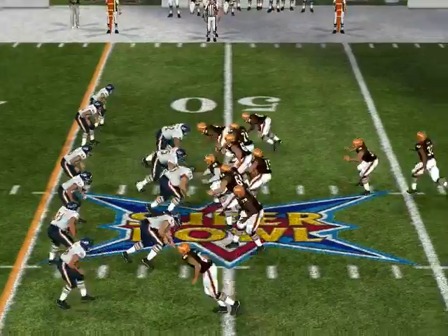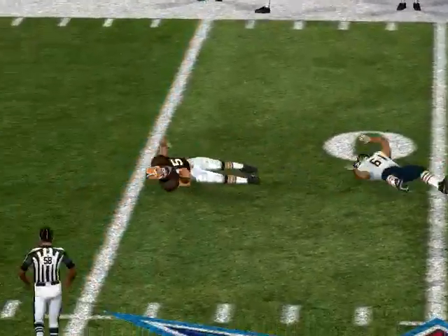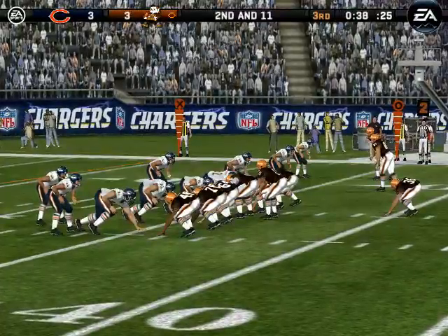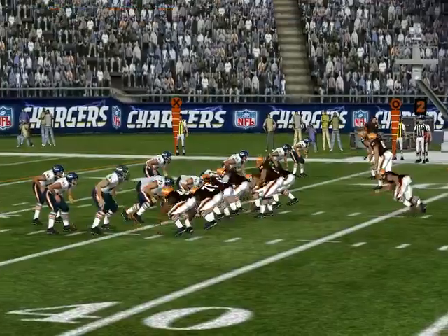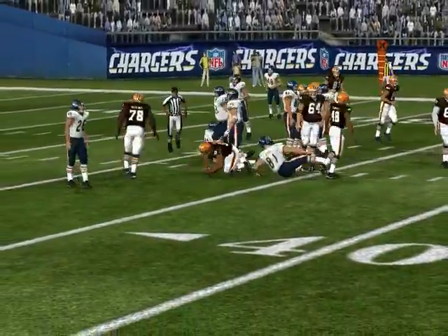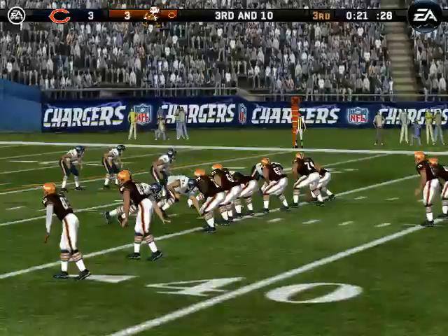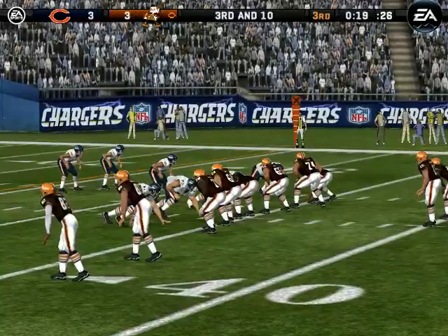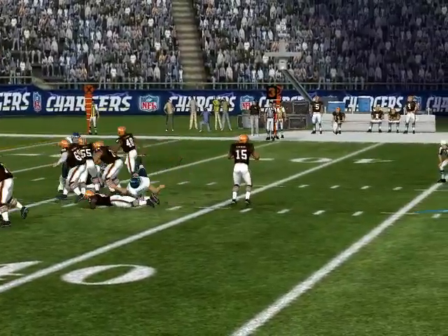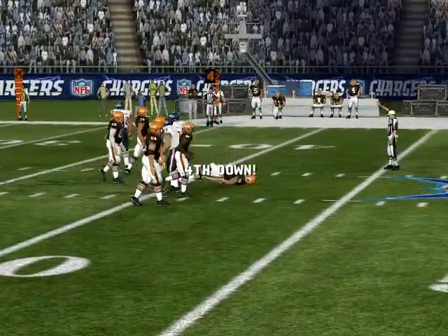Bears come out with eight guys in the box. They keep it — George takes him down at the 46. They give it to the halfback. Atkins is there on the stop at the 34. A big part of this guy's running style — pressure coming, fakes the throw. He just ran out of time.